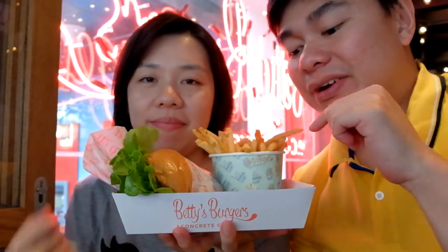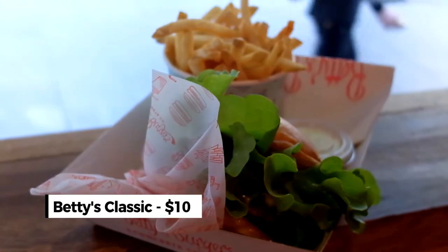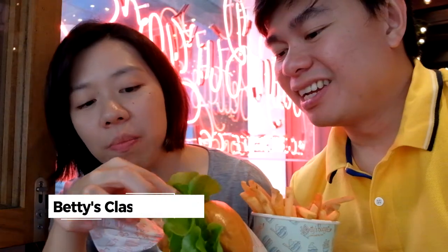We ordered the beef burger along with the fries and the special sauce. This is Betty's standard beef burger. First impression — they put a lot of lettuce, like an oversized amount. You can see the beef patty, a little bit of onion and cheese. Sadly they don't provide pickles; you need to buy extra for pickles, which is a little disappointing. The price is generous though — for $5 you get a whole bucket of fries.